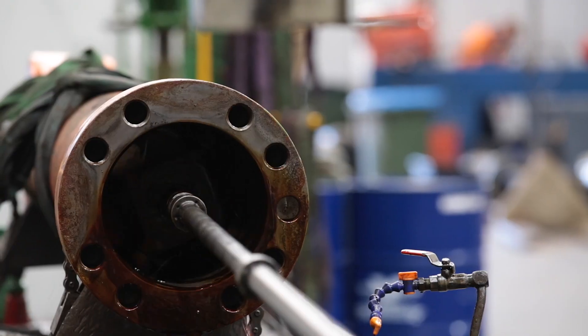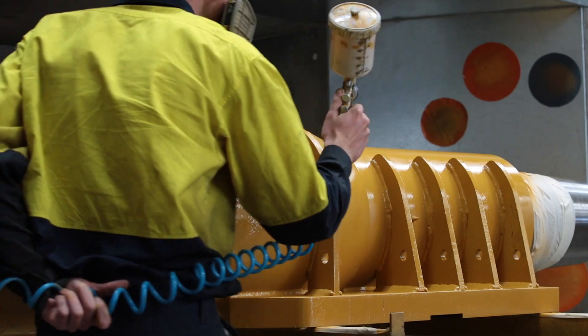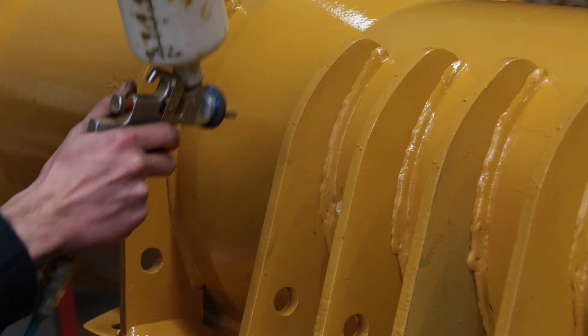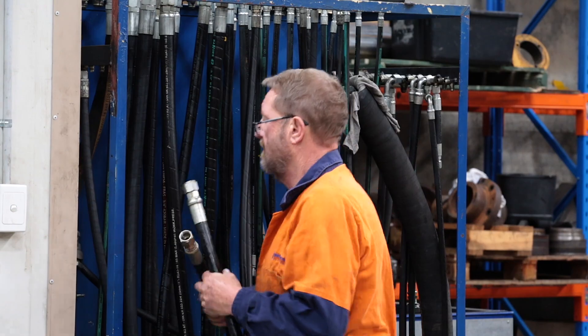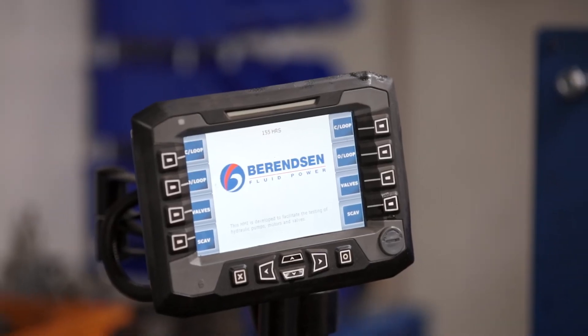Our dedicated HONA restores concentricity and surface finish to barrel interiors. Repaired products are neatly finished in our in-house paint shop, and of course nothing leaves the repair facility without undergoing rigorous acceptance testing in Berenson Adelaide's HCT3000EX hydraulic tester.